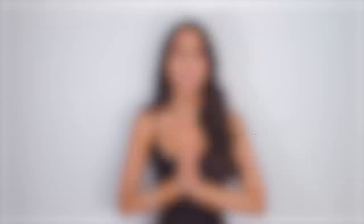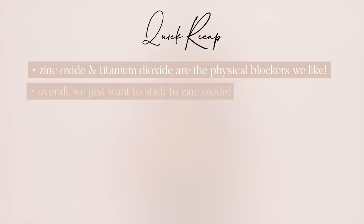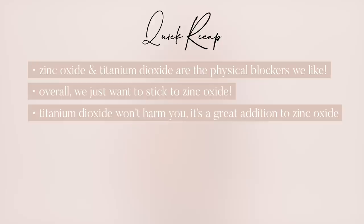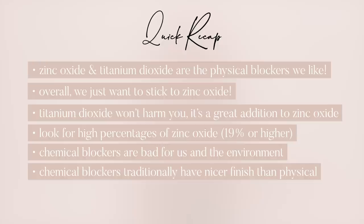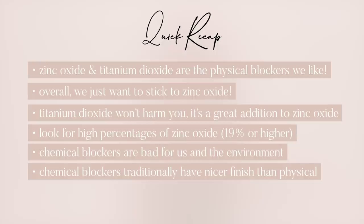Let's recap quickly. Zinc oxide and titanium dioxide are the physical blockers we like — overall just stick to zinc oxide. Titanium dioxide won't harm you and is a great addition, but if you have zinc, that's what matters. Look for high percentages of zinc oxide — try to stick to 19% or higher. If it's around 14 or 15% and combined with titanium dioxide, I'm usually okay with it. Chemical blockers are bad for our health and bad for the environment, and while traditionally they have a nicer finish, there are way more amazing products coming out now.